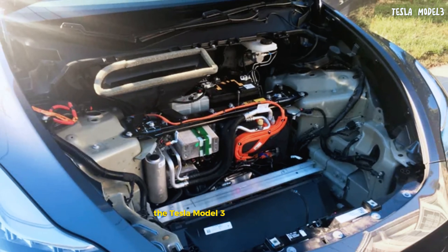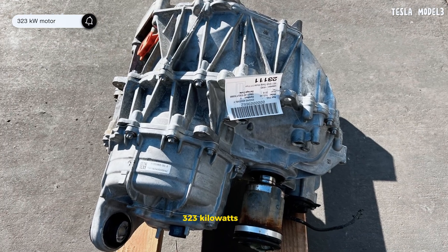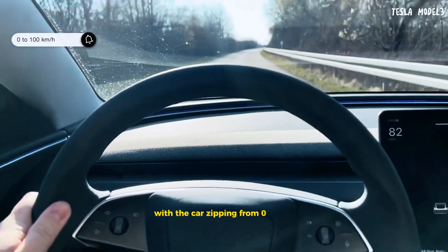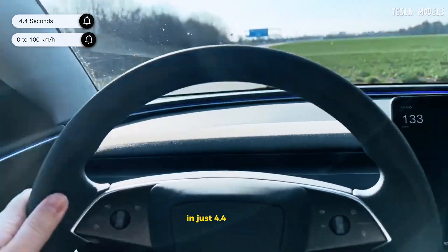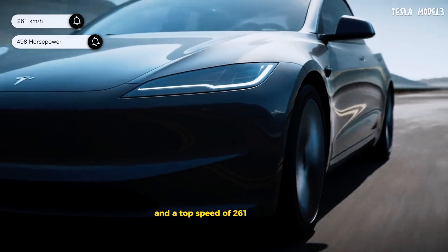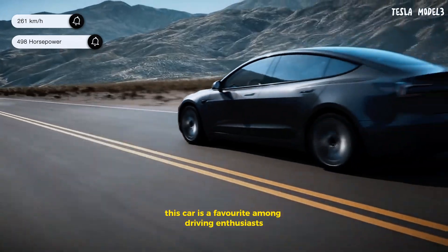The Tesla Model 3 is powered by a robust 323 kilowatts motor. This translates to a thrilling driving experience, with the car zipping from 0 to 100 kilometers per hour in just 4.4 seconds, with 498 horsepower and a top speed of 261 kilometers per hour.